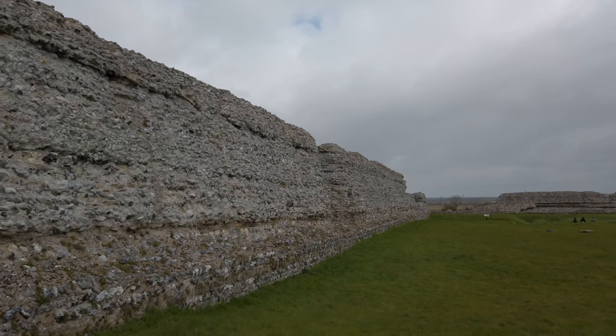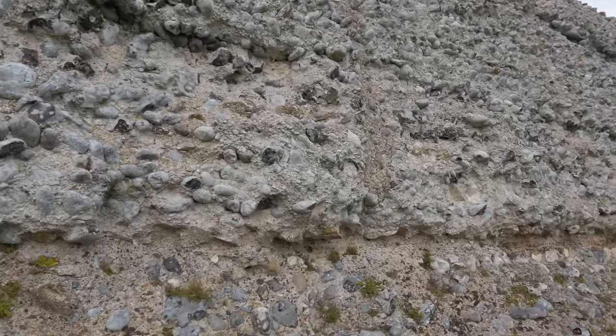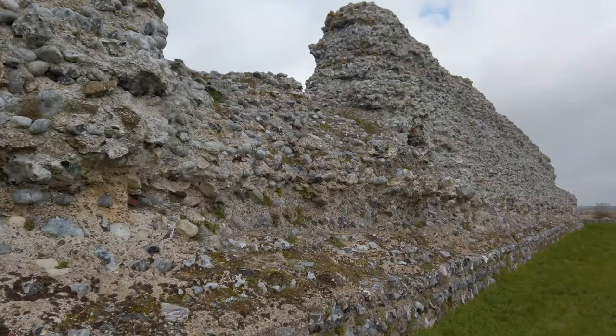You can see the stonework here - I use that term very loosely - but these are sediment and pebbles and rocks you'd just pick up on the beach, and flint, all mortared together. Very crude. But who am I to judge? I can't build a Lego house, let alone a Roman fort.